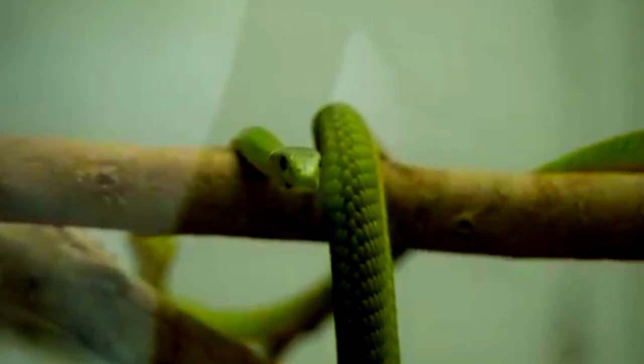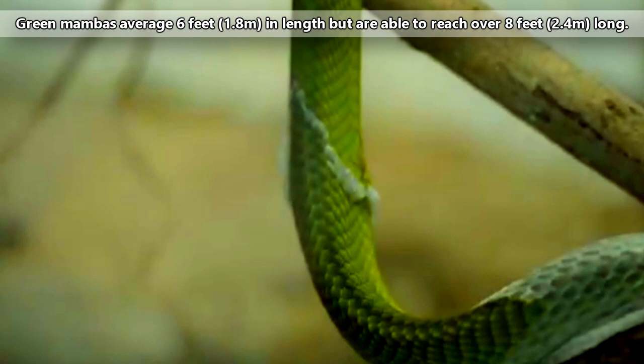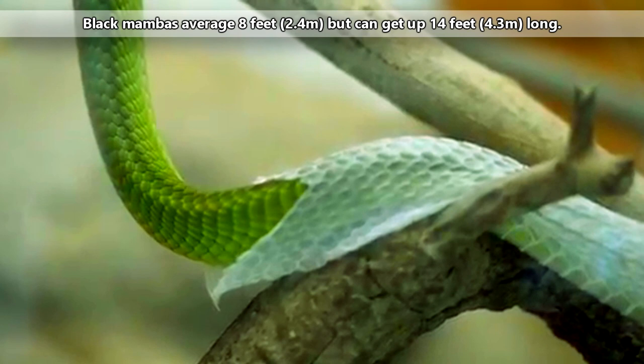The Eastern Green Mamba is the smallest of the Mamba species, and the Black Mamba is the largest. Green Mambas average 6 feet in length but are able to reach over 8 feet. Black Mambas average 8 feet but can get up to 14 feet long.